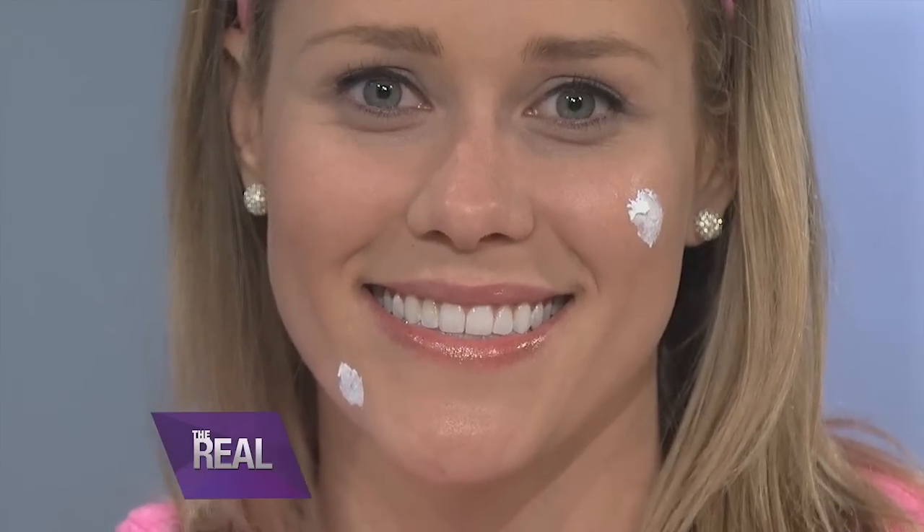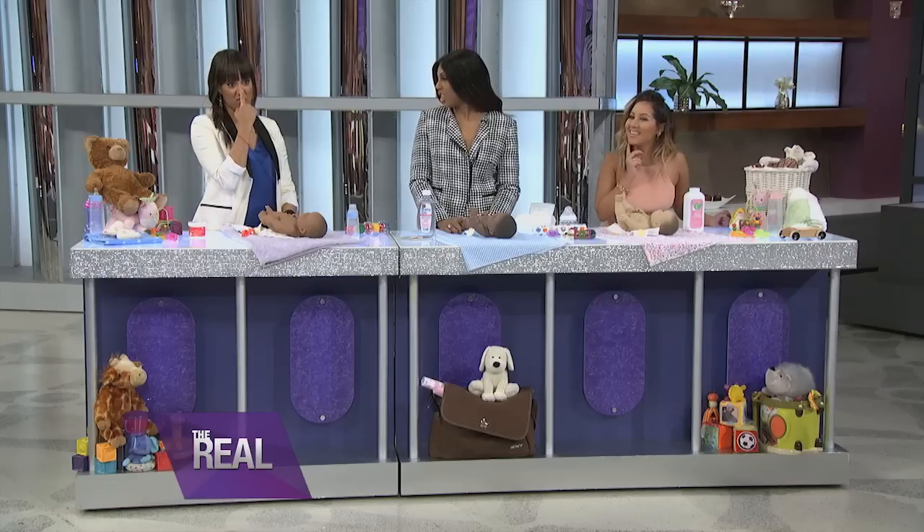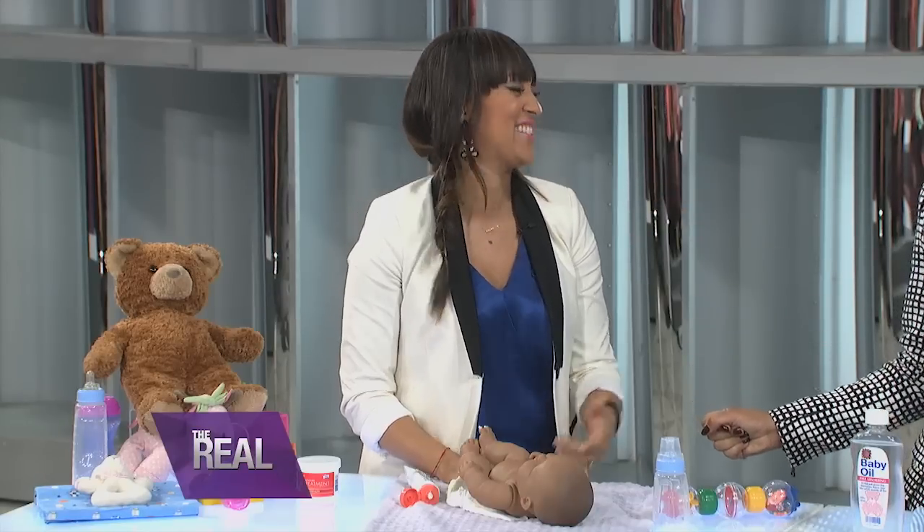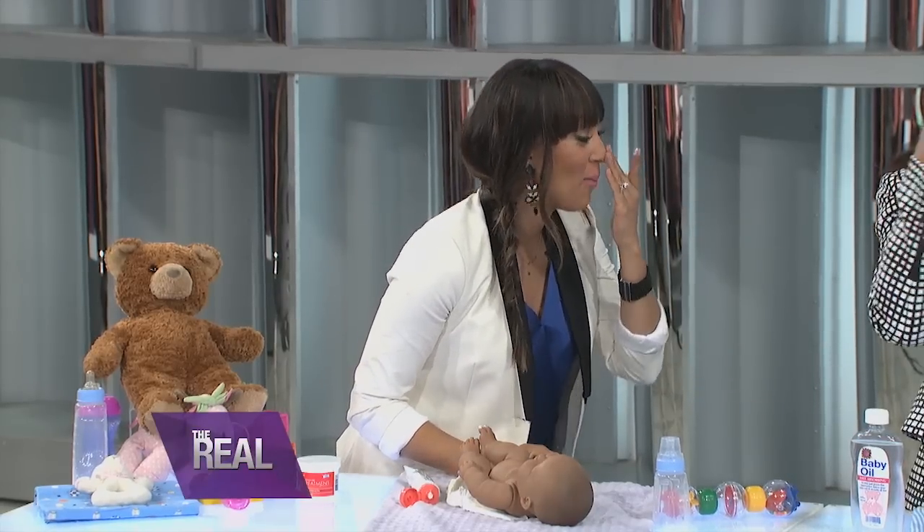You know what else this cream is good for, ladies? Sun protection. You just put it on your nose to prevent sunburn. That is genius. Multi-purpose — it's like a two-in-one.